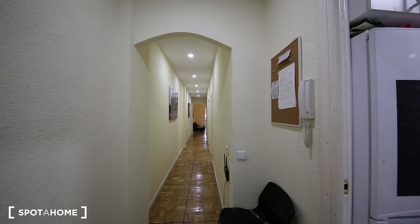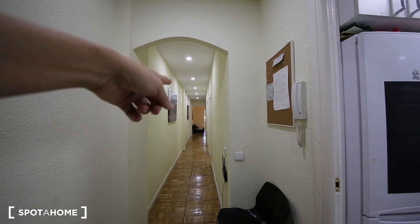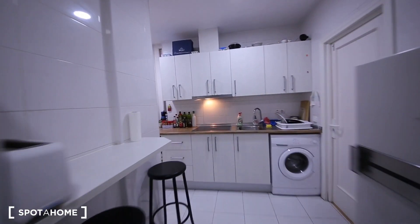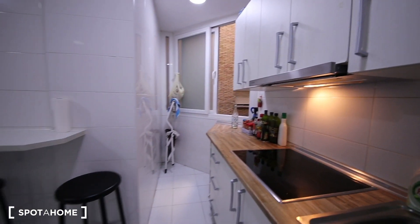Alright, so this is the view you have from the entrance. It's a big corridor and the bedrooms are over there — living room, and a kitchen. I'm going to start with the kitchen. The kitchen is fully equipped and quite big as well. You have everything you need.